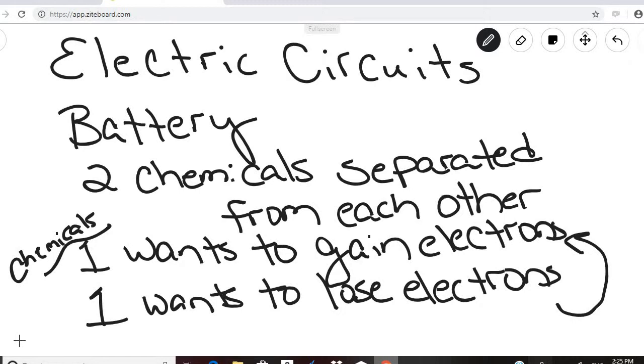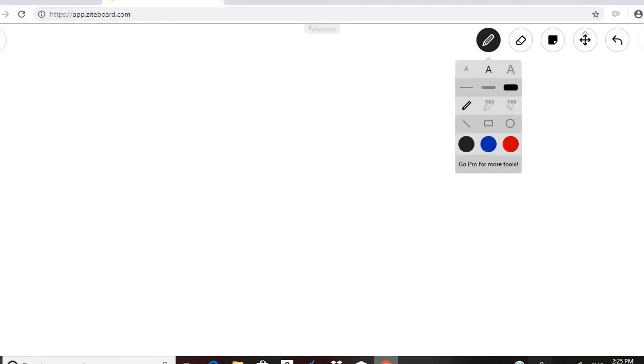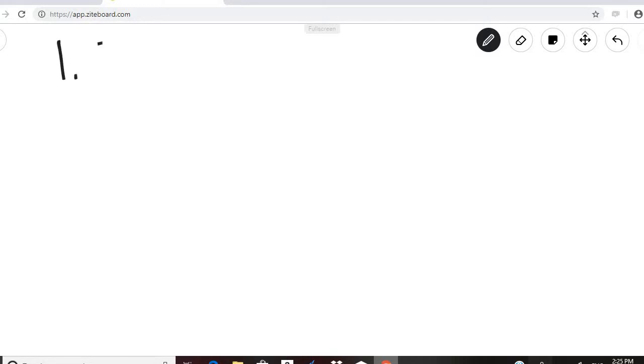When you connect those two chemicals, the electrons will flow from the chemical that wants to lose electrons to the chemical that wants to gain electrons, and when that happens you have created an electric circuit. Most batteries we use in our homes are either 1.5 volt — like a double-A or triple-A battery.